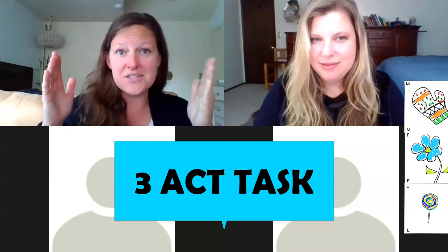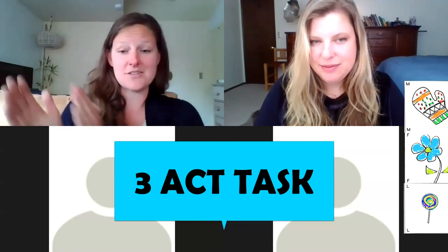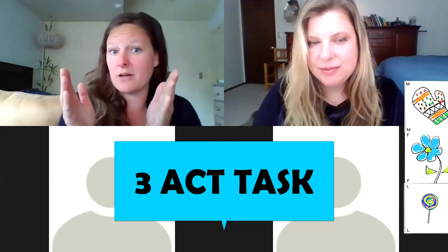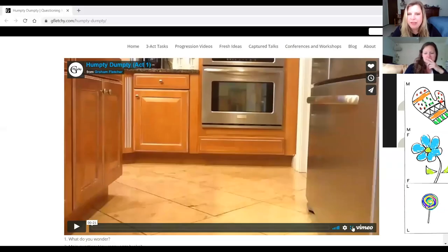A three-act task is a math problem where we get to see three different parts: first we think about the problem, then we think about what we need to know to solve it, and then we get to see the answer. Remember — what you notice is what you see, and what you wonder is a question you might have.